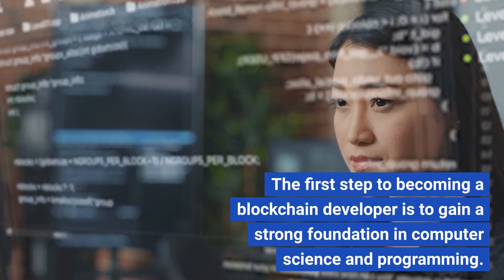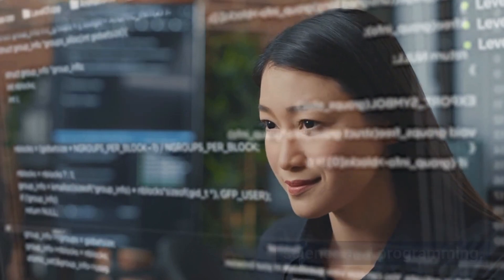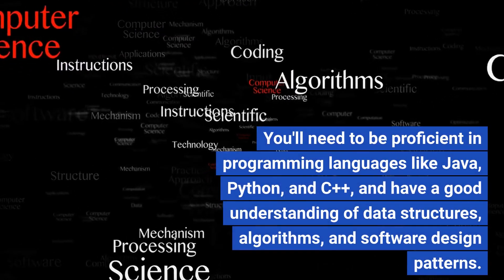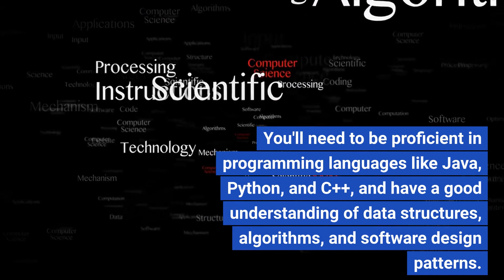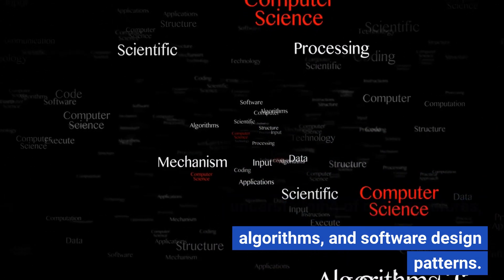The first step to becoming a blockchain developer is to gain a strong foundation in computer science and programming. You'll need to be proficient in programming languages like Java, Python, and C++, and have a good understanding of data structures, algorithms, and software design patterns.